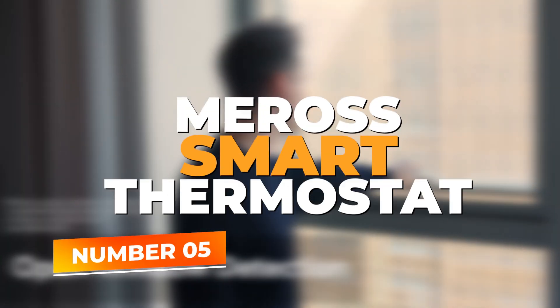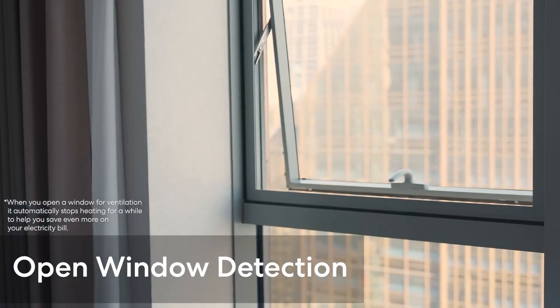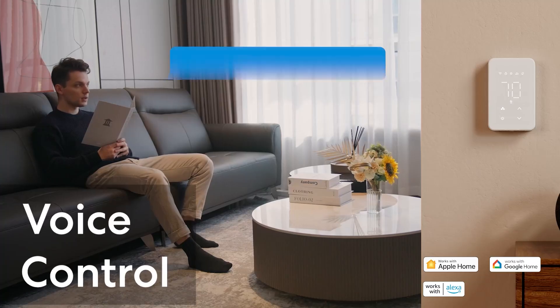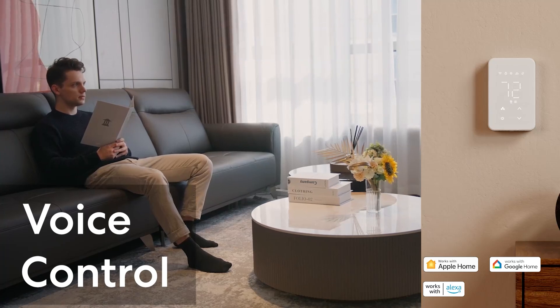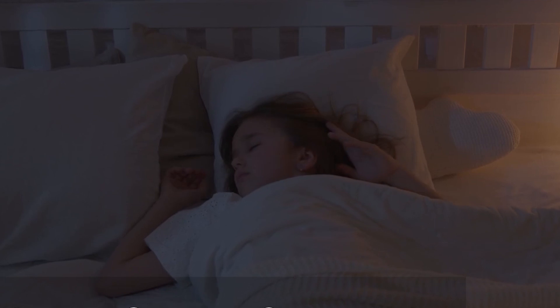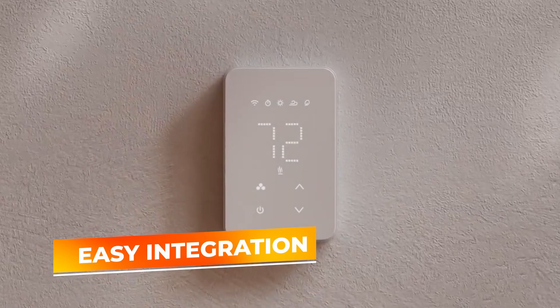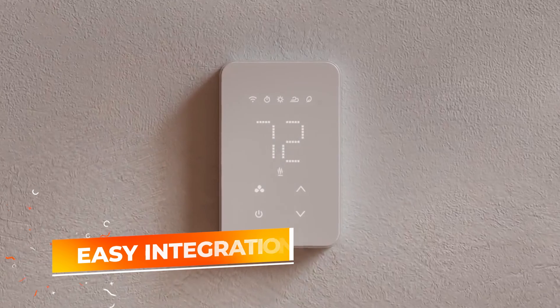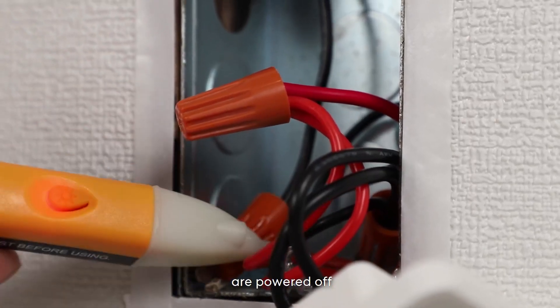At number 5, we have the Mara Smart Thermostat — a fantastic budget-friendly option that delivers solid performance for its price. This thermostat is designed for those who want a straightforward smart solution without all the extra bells and whistles. The Mara Smart Thermostat offers easy integration with both Alexa and Google Assistant, allowing you to control the temperature using just your voice or through your smartphone.